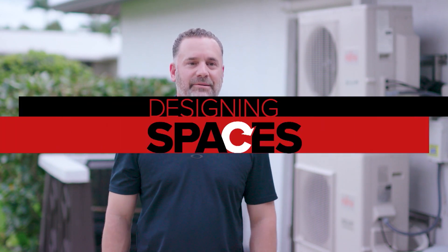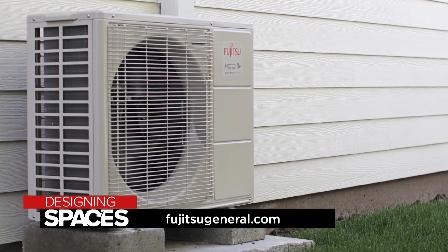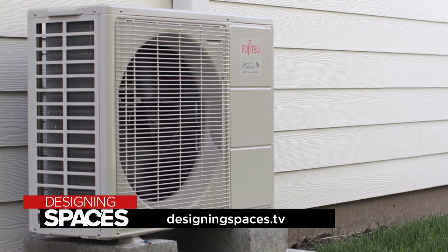A mini split system is the most efficient way to cool or heat your space all year round. To find out more about the many benefits of a Fujitsu General mini split heating and cooling system, visit FujitsuGeneral.com and of course visit us at DesigningSpaces.tv. Thank you.